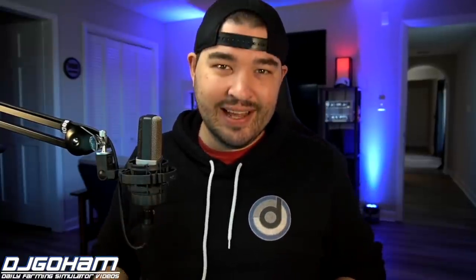Well guys, that is going to be it for today's news video. Hope you enjoyed it — if you did, make sure you drop a like and get subscribed to the channel. If you do join the GoHam Fam, make sure your notification bells are on so you never miss daily Farming Simulator videos here on the channel. With that, hope you have a great day — we will see you later.